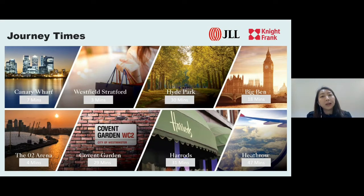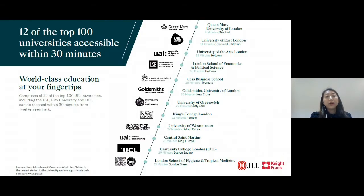With District and Hammersmith and City Line, you can reach the City at Aldgate East in 12 minutes, Liverpool Street in 16 minutes, Temple in 22 minutes, and Covent Garden in about half an hour. With National Rail, you will be at Heathrow in 47 minutes. You also have world-class education accessible at your doorstep — twelve of the top 100 universities in the UK, such as LSE, King's College, and UCL, can be reached within 30 minutes from 12 Trees Park. LSE is 18 minutes at Holborn Station, King's College London 22 minutes at Temple Station, and UCL 29 minutes at Euston Square Station.